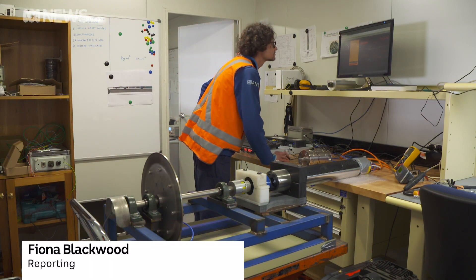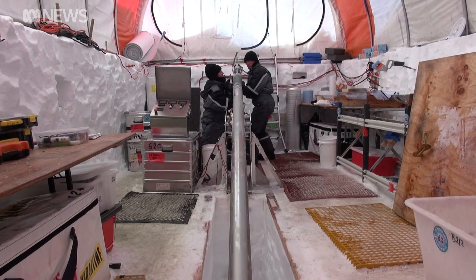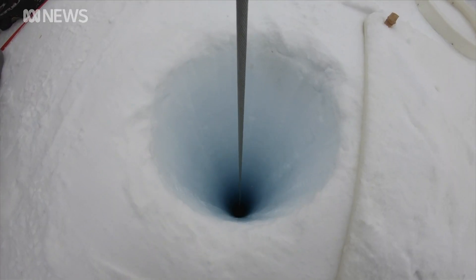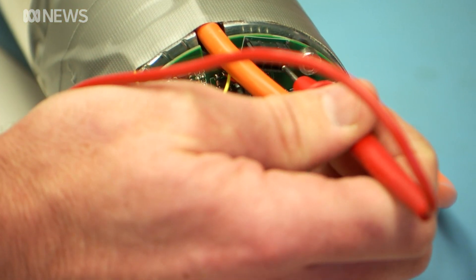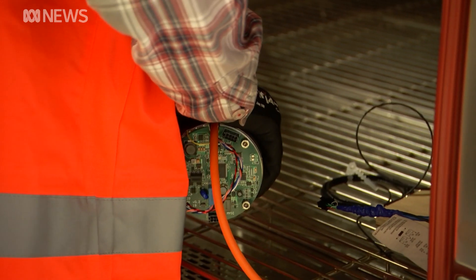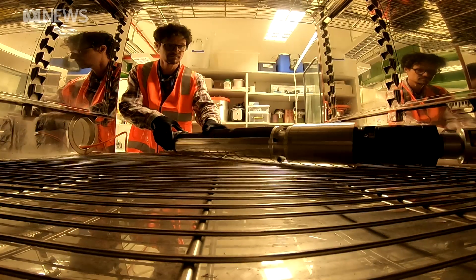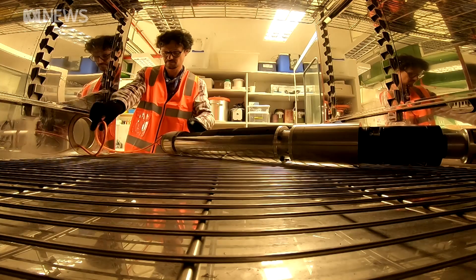It's a tool you won't find at your local hardware store. This drill is designed to extract an ice core three kilometres deep. There's no off-the-shelf equipment that's rated to work at minus 55 degrees, so it's really careful engineering. The completed drill will be nine metres long, but the brains of the tool – the electronics, motor and gearbox – is being tested in a freezer to ensure it can handle the coldest of conditions.